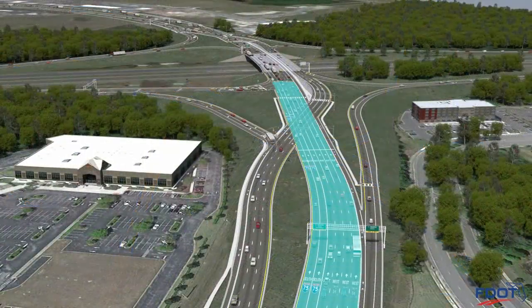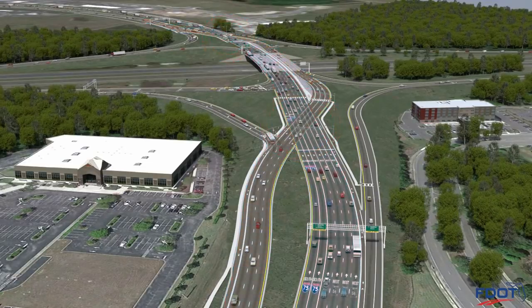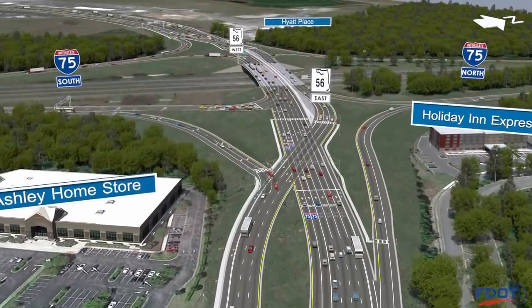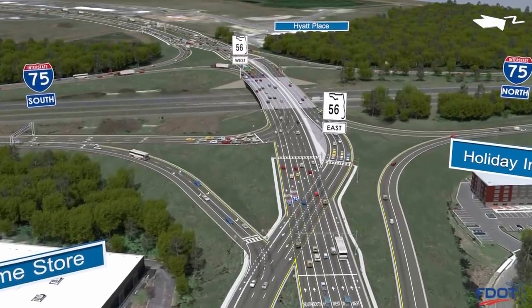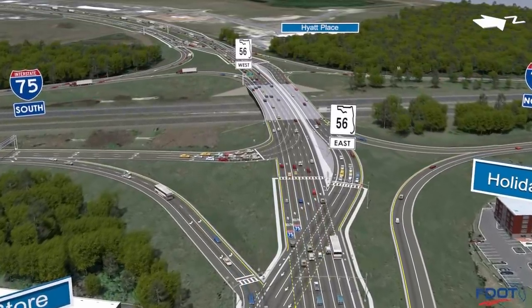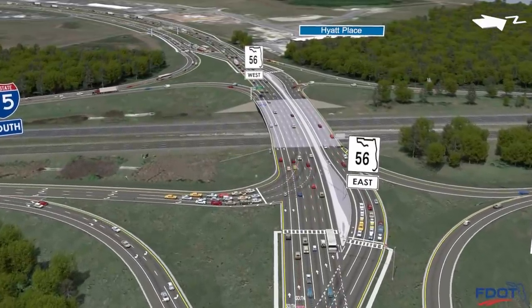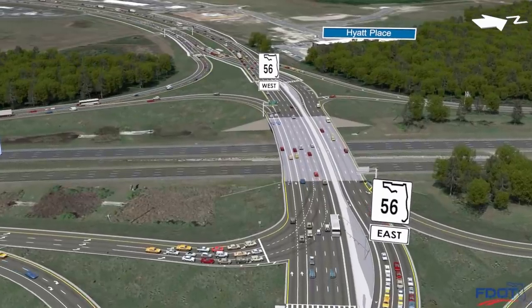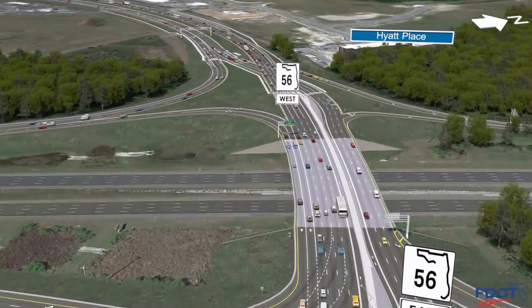Signalized crossovers are positioned at each side of the interchange and are designed to cross eastbound and westbound State Road 56 traffic with no turning movements at these two intersections. This design allows for more efficient signal timing, which reduces delay times, minimizes conflict points, and enables the interchange to more effectively handle higher volumes of traffic while eliminating the more serious crashes associated with a conventional interchange.